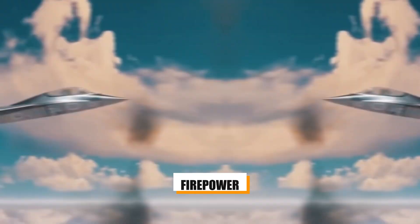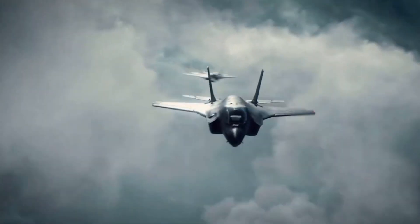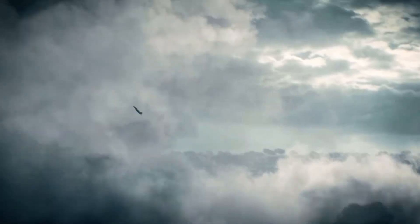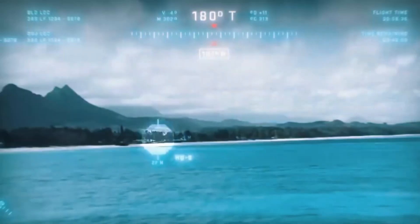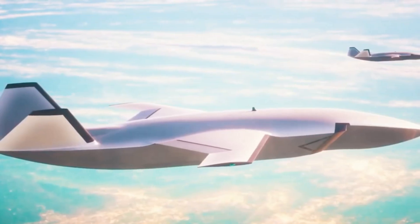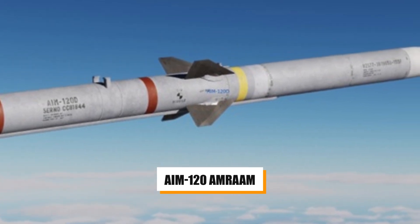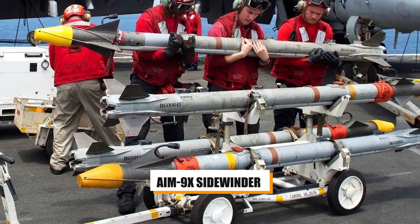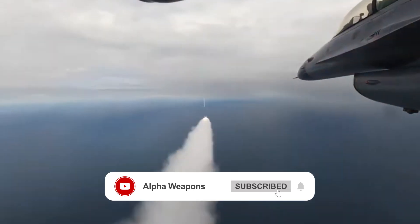The X-44 Manta isn't just about avoiding detection — it's a lethal weapons platform. The armament possibilities are vast, thanks to its internal weapons bays that maintain the aircraft's stealth profile. Carrying its weapons internally means the X-44 can remain invisible even when armed to the teeth, unlike traditional jets that hang missiles and bombs on external pylons. In terms of air-to-air combat, the Manta will be equipped with next-generation missiles, likely versions of the AIM-120 AMRAAM for long-range engagements and the AIM-9X Sidewinder for close-quarters dogfighting, giving it the ability to take out enemy aircraft from miles away, often before they even know the X-44 is in the area.